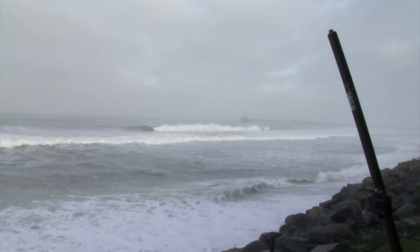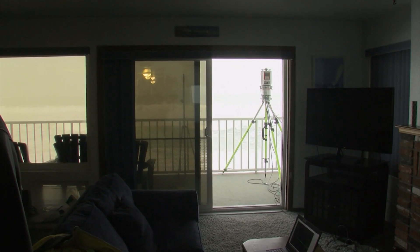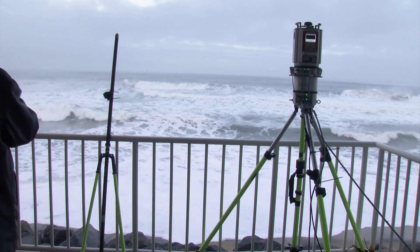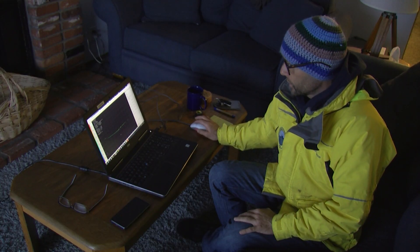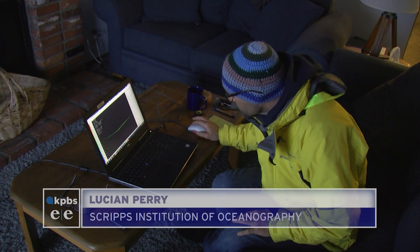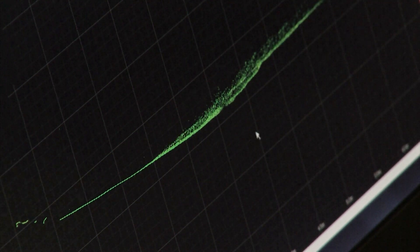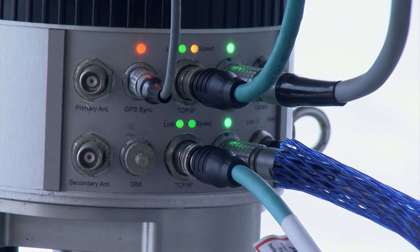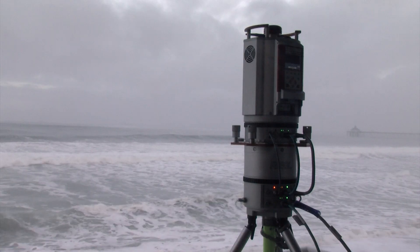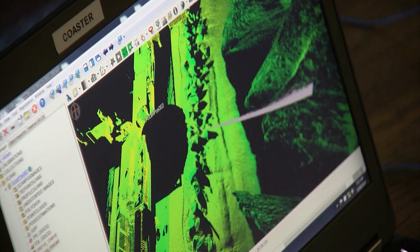Merrifield is tracking this event from many perspectives. There is an offshore wave buoy, monitors buried in the sand, and even a drone flying overhead. And on a second-floor condo balcony, researchers are using a machine that takes specific measurements using pulses of light to calculate the range of nearby objects. Marine technician Lucian Perry says the LIDAR equipment is sophisticated enough that it can track and record many individual waves.